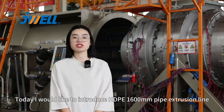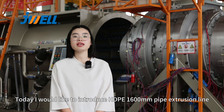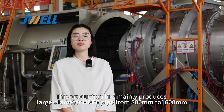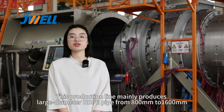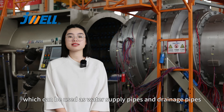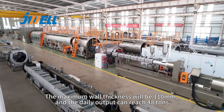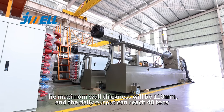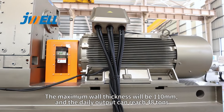Today I would like to introduce the HDPE 1600mm pipe extrusion line. This production line mainly produces large diameter pipes from 800 to 1600mm, which can be used as water supply and drainage pipes. The maximum wall thickness will be 110mm and the daily output can reach 84 tons.